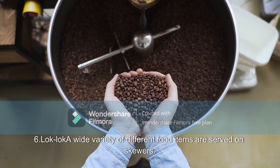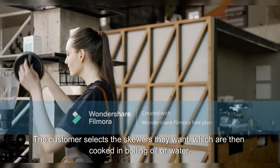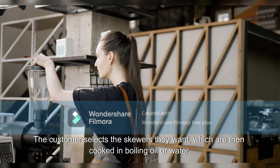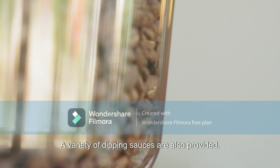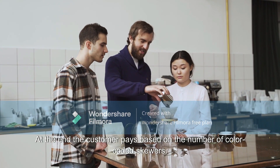6. Lok Lok: A wide variety of different food items are served on skewers. The customer selects the skewers they want, which are then cooked in boiling oil or water. A variety of dipping sauces are also provided. At the end the customer pays based on the number of color-coded skewers.